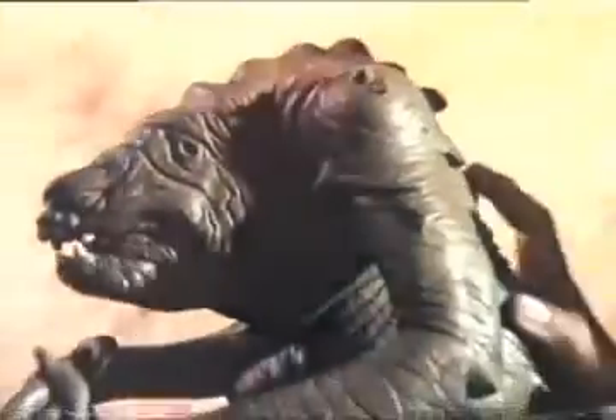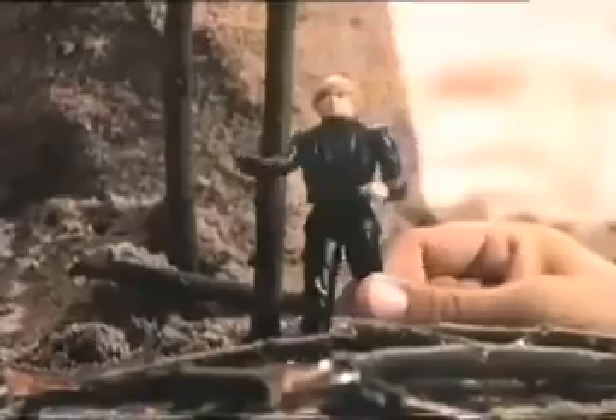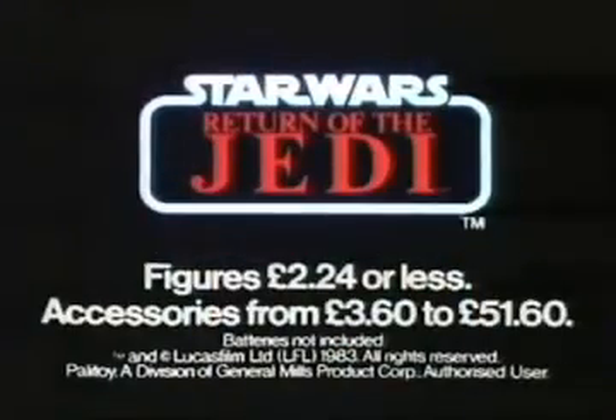Return of the Jedi. The Rancor monster has trapped Luke Skywalker. Can he escape the Rancor's claws as the Rancor Keeper and Gamorrean Guard look on? Luke's only chance is a stake in the monster's jaw. Will he succeed or fall victim? Only you can decide with Star Wars toys.